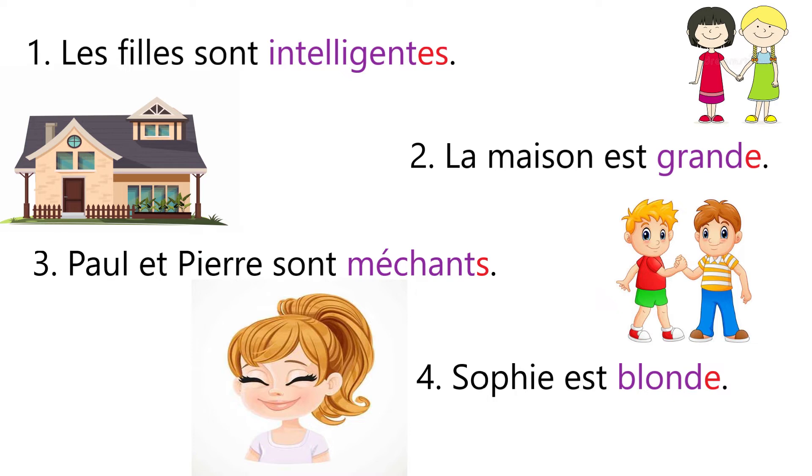Intelligente. Now sentence number two: La maison est grande, which means the house is big. Now maison is feminine, so we have added e to the adjective grand. And now it will be read like grande.